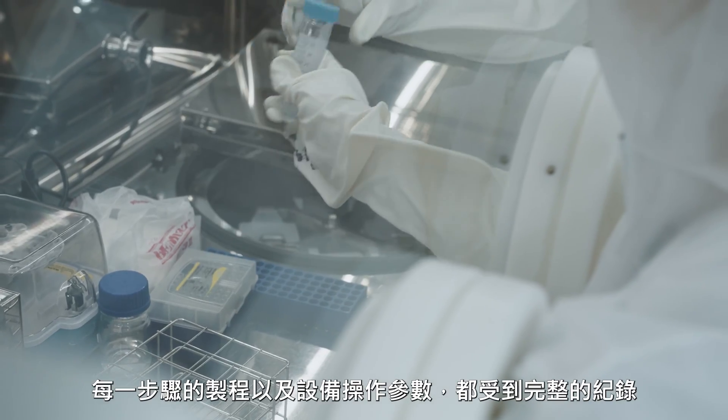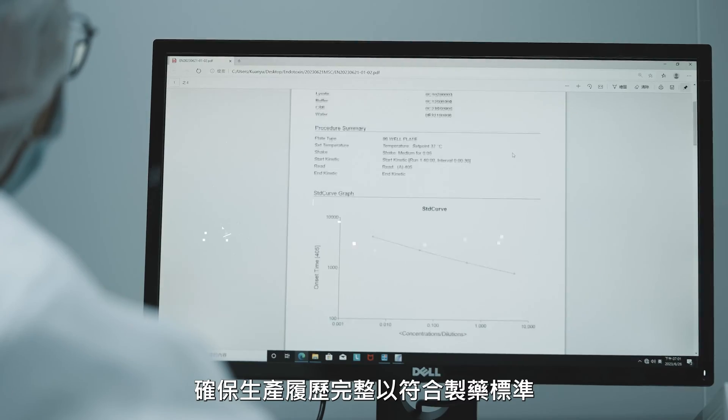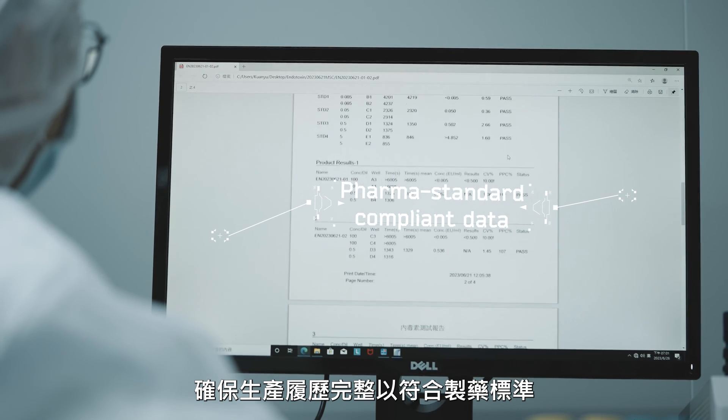Detailed records of equipment parameters, including the centrifuge, are meticulously maintained, ensuring a comprehensive production history that aligns with pharmaceutical requirements.